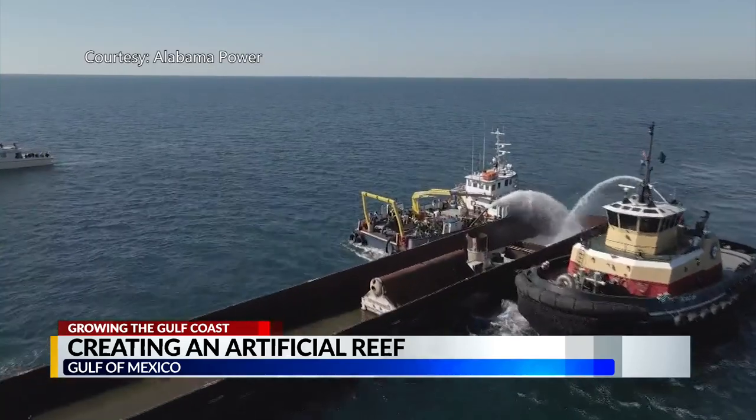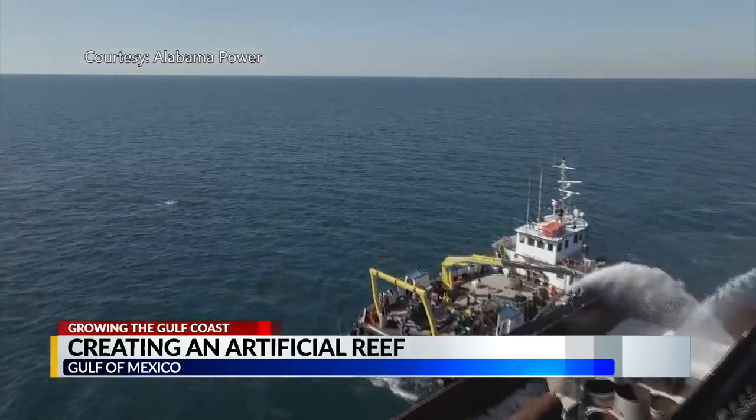Caroline Carrithers, WKRG News 5. It took them 14 months to outfit all of that old equipment and install the 29 artificial reefs.